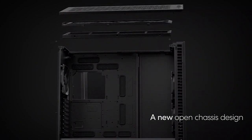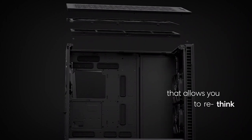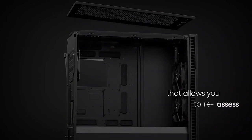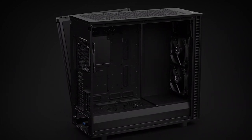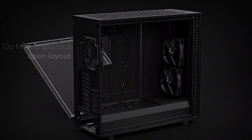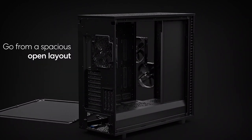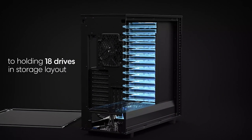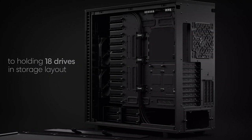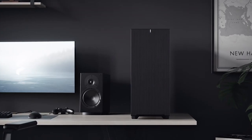An expansive internal layout easily accommodates large motherboards up to EATX and SSI-EEB. Install up to 18 HDDs alongside 5 SSD mounts in the default storage layout. Convert to open layout and get more than enough room for your custom water loop with large reservoirs and radiators up to 480mm. Brushed aluminum encases a refined front door design with reversible dual-handed hinges and magnetic latching.